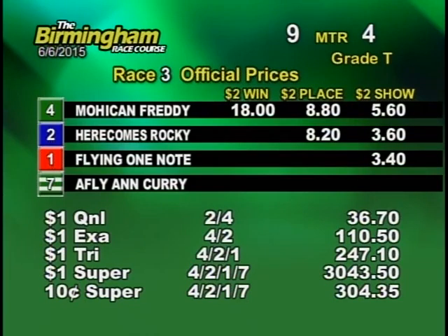The number three Greyhound still maintains a slight lead with the number two Greyhound gaining on the number three as they make their way onto the back stretch. Three still has the lead with the number two Greyhound still trying his best to catch up as they get ready to make their way into the far turn, but the number four Greyhound is now trying to take the lead from the three.